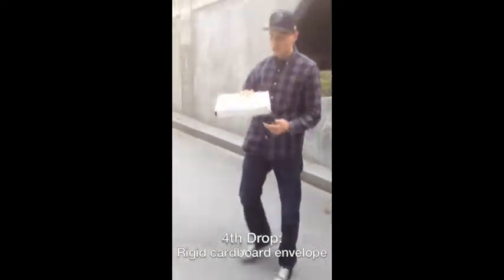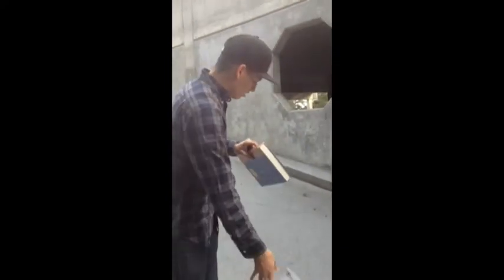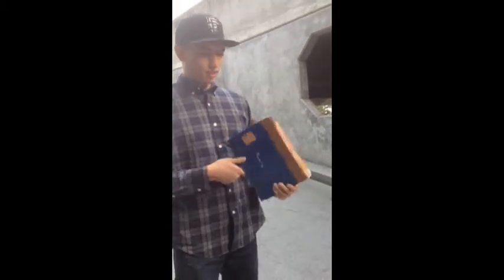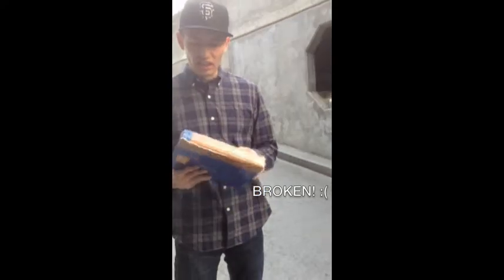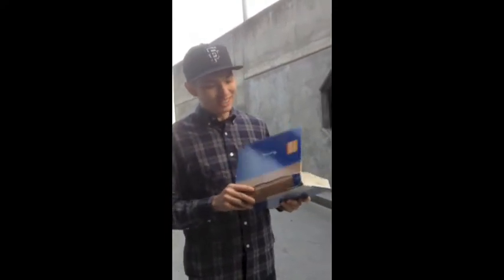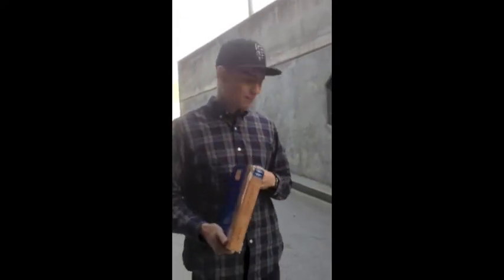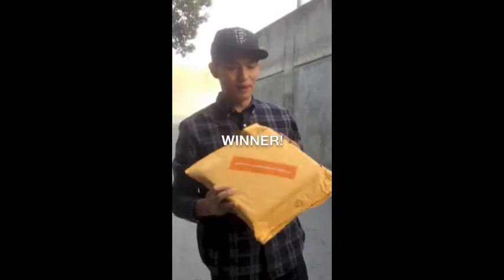Everybody thought this was going to do the best. This — the box — is probably the best option.